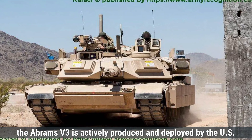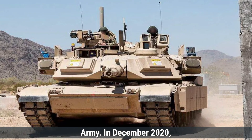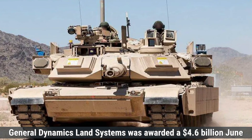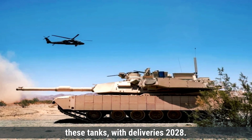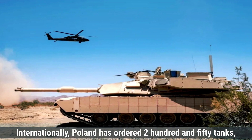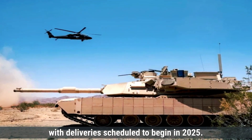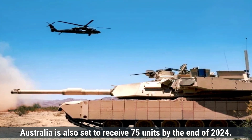On the other hand, the Abrams V3 is actively produced and deployed by the U.S. Army. In December 2020, General Dynamics Land Systems was awarded a $4.6 billion contract to produce these tanks, with deliveries expected through June 2028. Internationally, Poland has ordered 250 tanks with deliveries scheduled to begin in 2025, and Australia is also set to receive 75 units by the end of 2024.